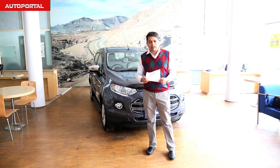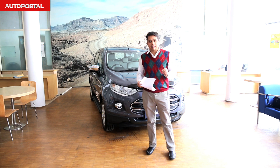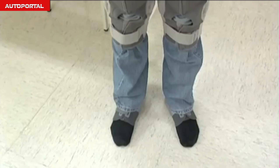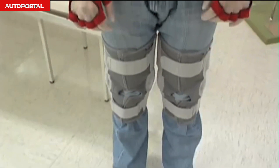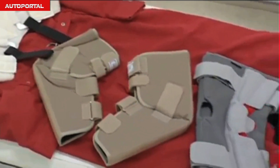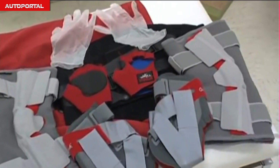Ford has also provided the third age suit, designed for older people with lower mobility, to figure out how their reactions and movements are inside a car. This suit simulates the lack of agility and fitness that people over 50 typically display, giving young Ford engineers a chance to understand the needs of older people.